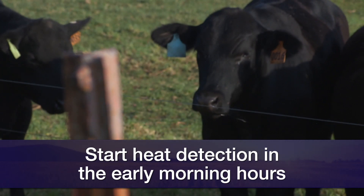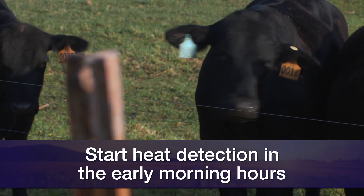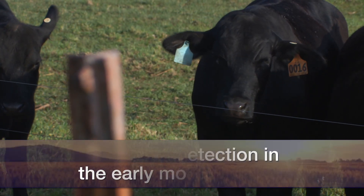A few final thoughts on the importance of good heat detection. In Oklahoma and spring calving herds, we want to get started on that a.m. heat detection about the crack of dawn. As the day's high temperature sets in, it's going to decrease the amount of mounting and riding activity that we're actually going to observe in cow herds. Hope this helps and good luck with your spring heat synchronizations and AI breeding.